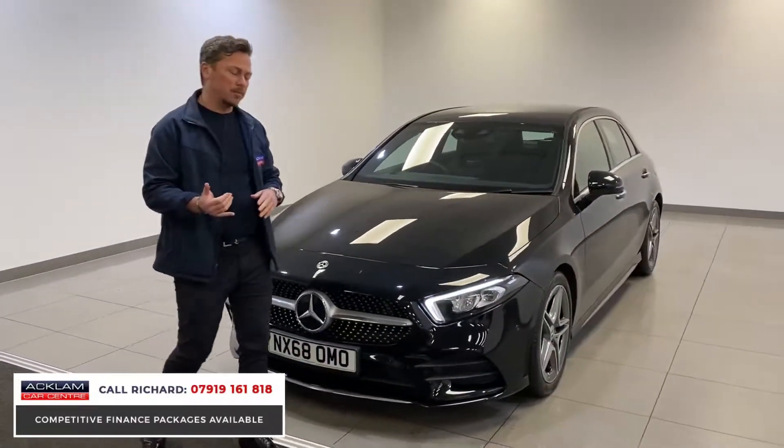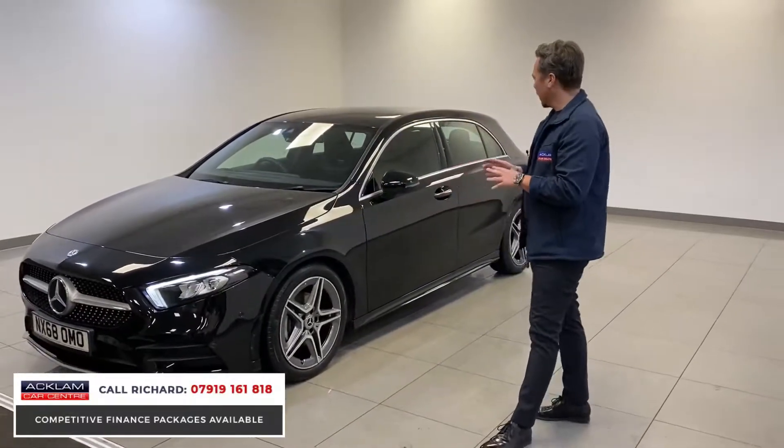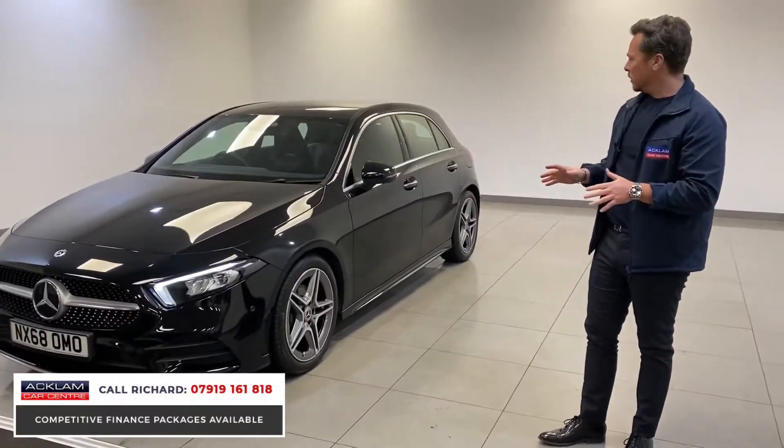This is a Premium Line, so it's got brilliant features: a carry-on dashboard, augmented reality satellite navigation, 18-inch wheels, the ambient lighting package, and a full Mercedes-Benz service history.